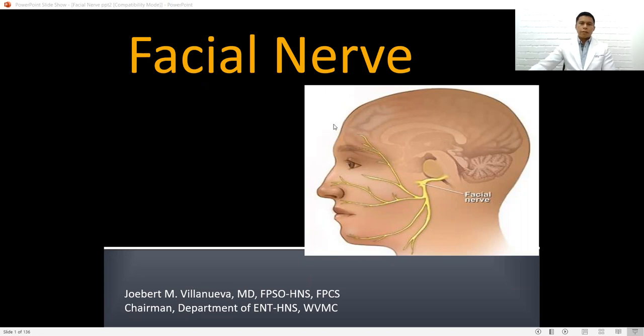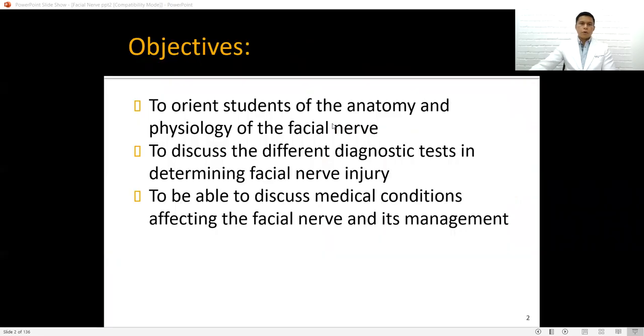The objective of this discussion is to orient students on the anatomy and physiology of the facial nerve, to discuss the different diagnostic tests in determining facial nerve injury, and to be able to discuss medical conditions affecting the facial nerve and its management.